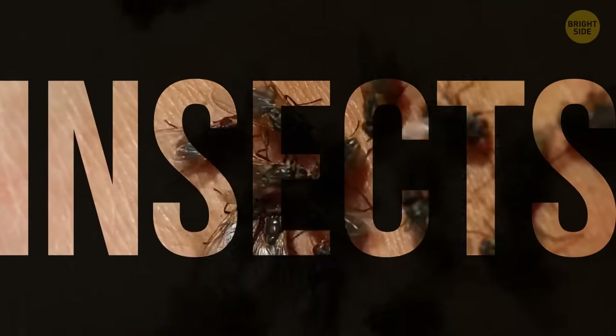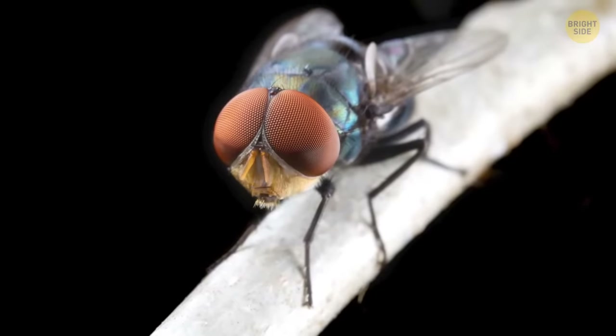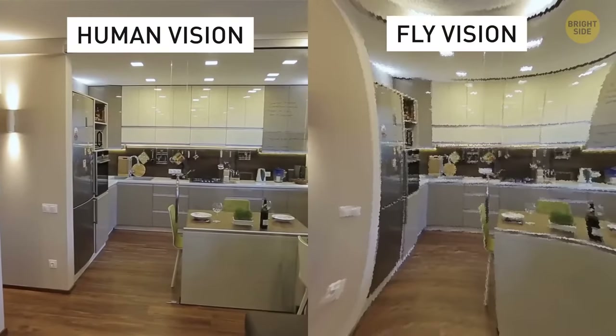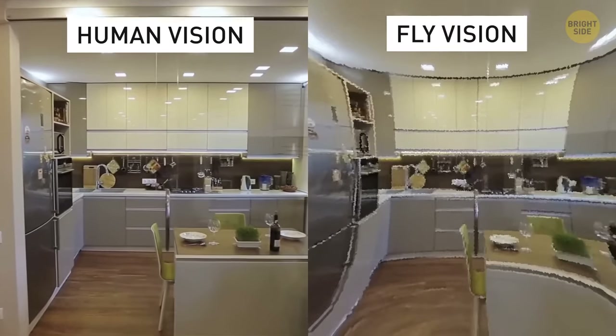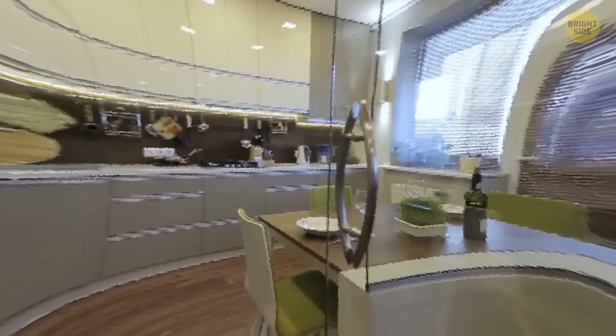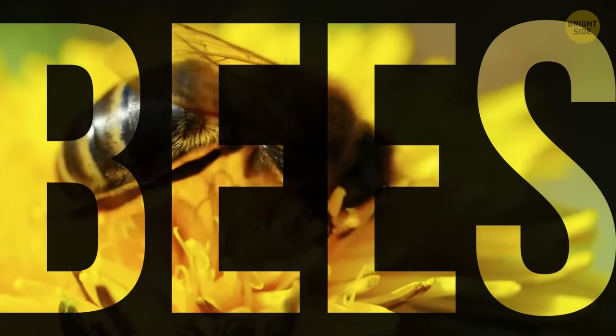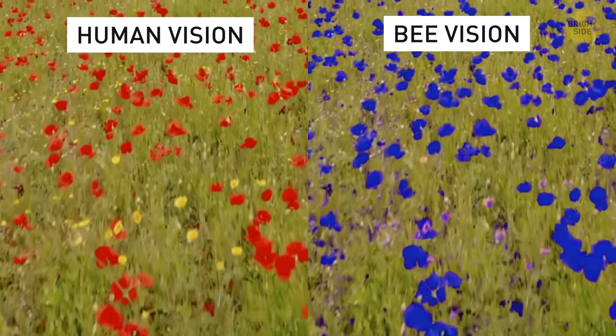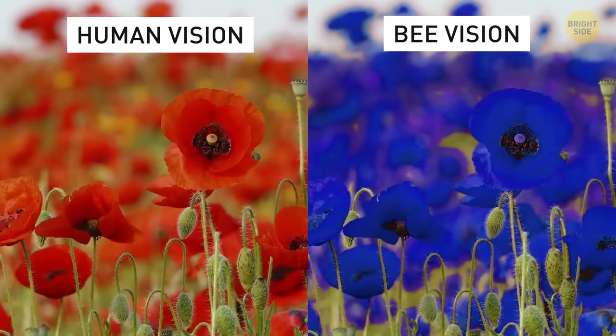Insects have some weird vision patterns too. Flies, for example, have thousands of little eye receptors that work together to give them a big picture of what's going on around them. And get this — they see everything in slow motion, plus they can see ultraviolet light, which helps them with communication. Bees have their own problems — these guys can't tell what the color red is. To them, it looks like a dark blue. How messed up is that?